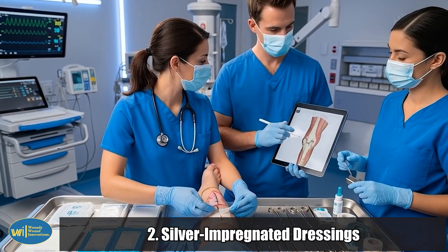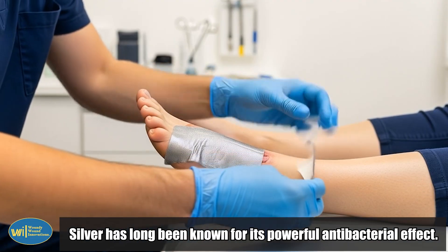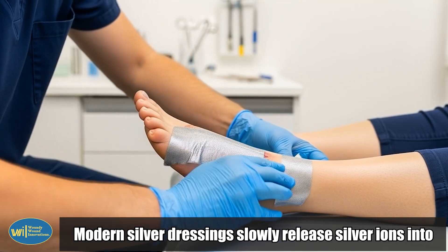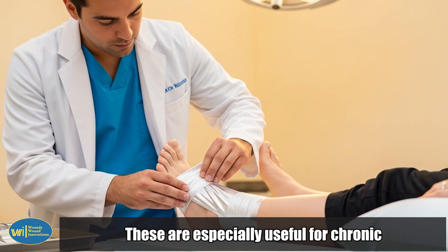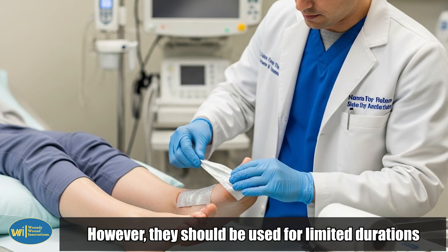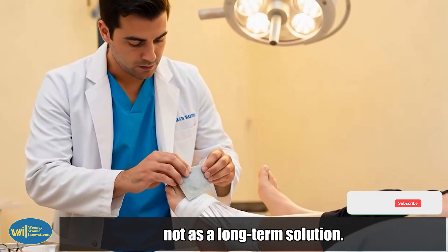2. Silver-impregnated dressings. Silver has long been known for its powerful antibacterial effect. Modern silver dressings slowly release silver ions into the wound bed, keeping it clean and reducing bacterial load. These are especially useful for chronic or contaminated wounds. However, they should be used for limited durations, not as a long-term solution.